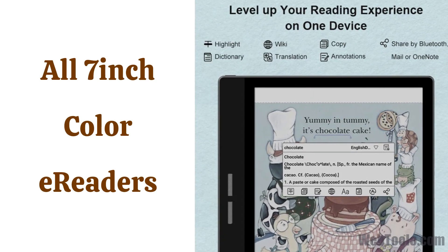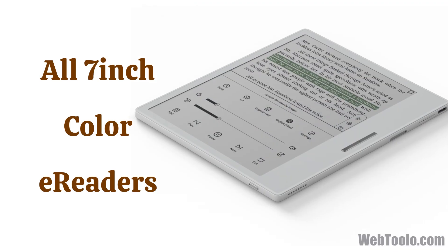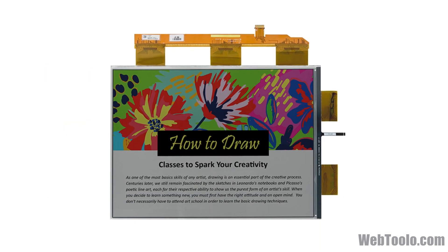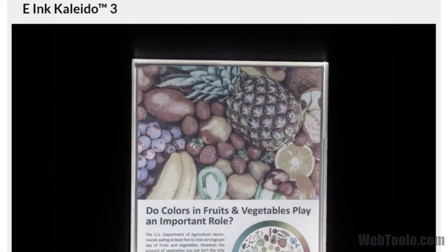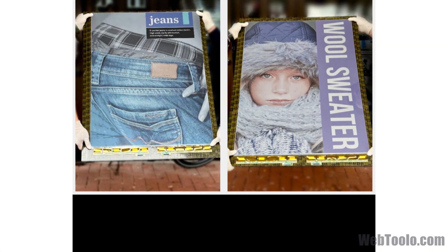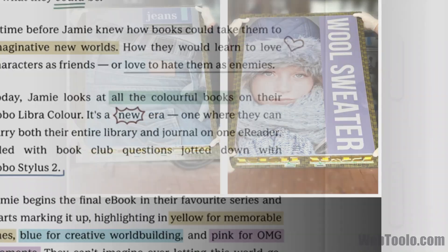This video will list all the 7-inch color e-readers you can get in 2024. All of the e-ink devices in this video use the latest Kaleida 3 display, which gives 300 ppi for black and white and 150 ppi for color. They also all have physical page turn buttons.